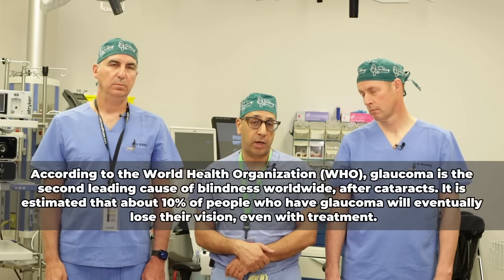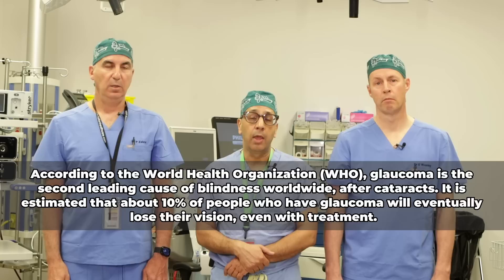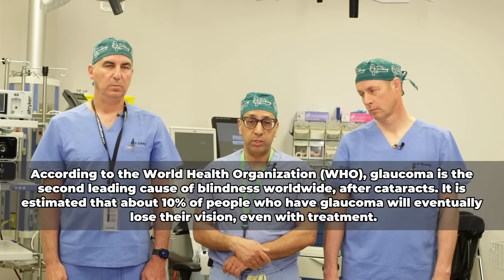If you've received the unfortunate news that you have glaucoma, the majority of glaucoma is controllable. Unfortunately there is no cure, but very few people actually lose their vision from it. The earlier you get diagnosed and the faster you go on treatment, the less likely you are to lose your vision. The more compliant you are with treatment, the better. We do have a number of treatments for glaucoma, including eye drops, laser, and surgery.